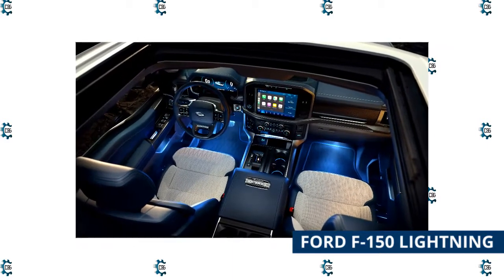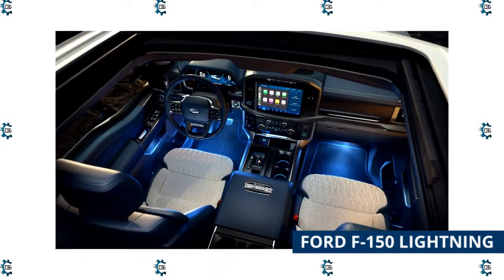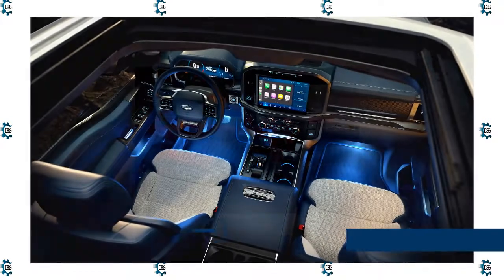For true lovers of the legitimate body-on-frame full-size pickup truck that can get the job done, the F-150 Lightning features a 15.5-inch vertical touchscreen with Sync 4 technology and Phone as a Key.